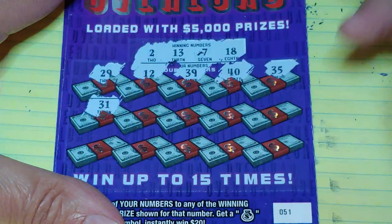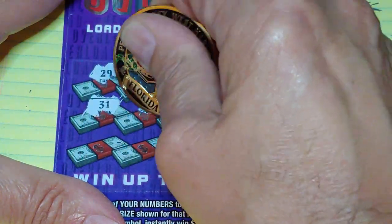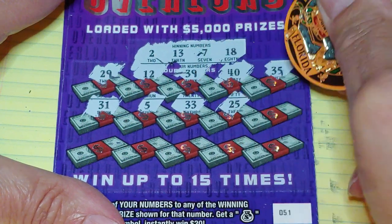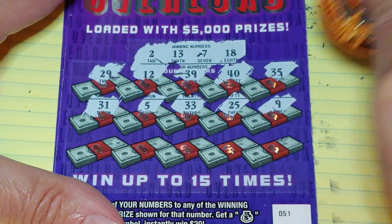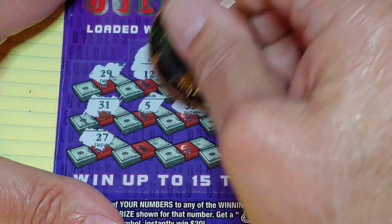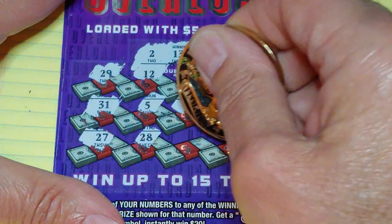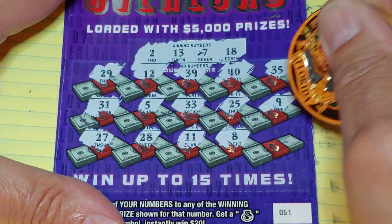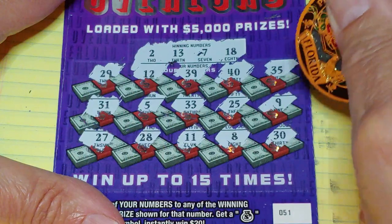Nothing in the first row. Second row: $31,000, $5,000, $33,000, $25,000, and a $9,000. Last row, last chance: $27,000, $28,000, $11,000, $8,000, and a $30,000.